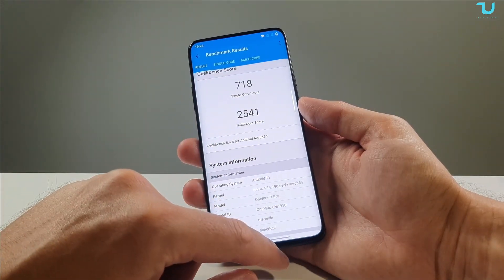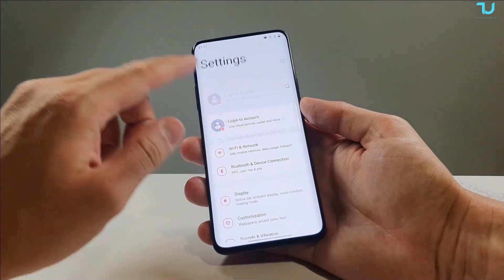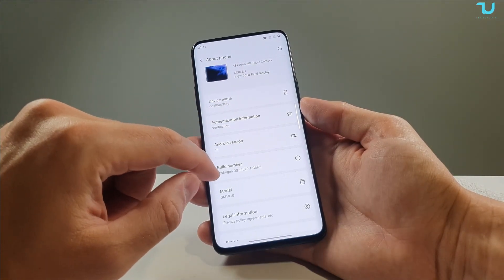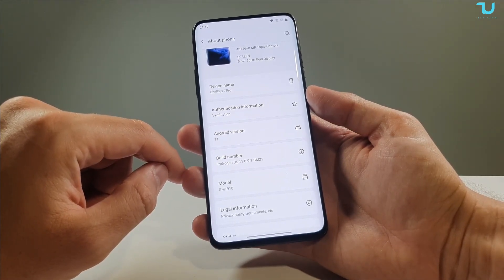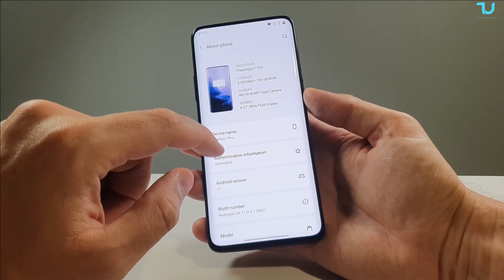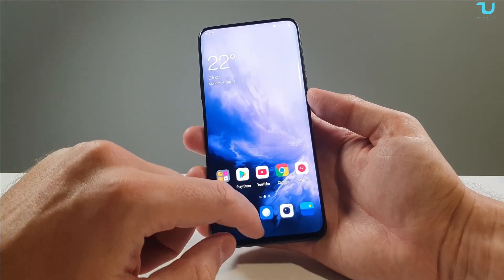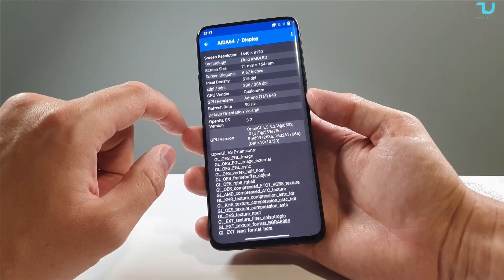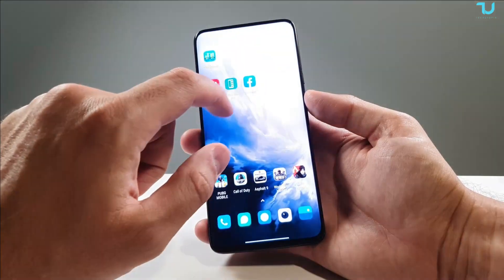This is the Geekbench 5 — it's running Android 11. The build number is HydrogenOS 11.0.0.9.1 GM21, so this is the Chinese ROM, not the global ROM — it comes with Chinese and English language. The AMOLED panel is just beautiful, seriously beautiful. Let's go now to the wallpapers — many different wallpapers available, very beautiful ones.